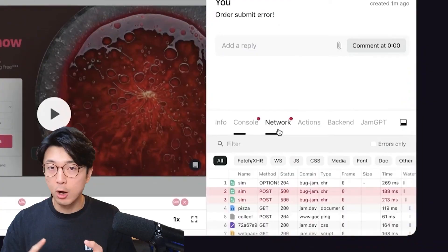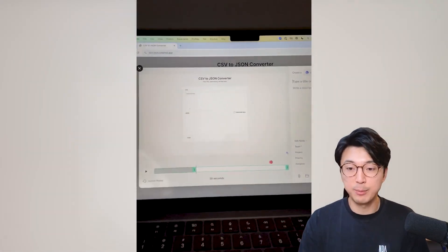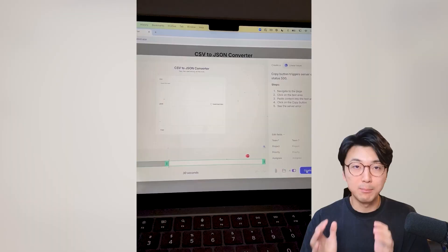There's a tool called Jam.dev that automatically captures all the bug reproduction details, including network requests, console logs, and OS details. So when someone catches a bug, you get all the details required to reproduce it without the annoying back and forth. It's dead simple — just click the Jam Chrome extension and it captures an instant replay of everything that triggered the bug. The AI automatically takes all that info and writes a detailed bug report so you can immediately figure out what's broken and reproduce the error yourself.